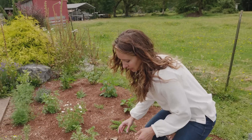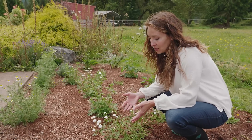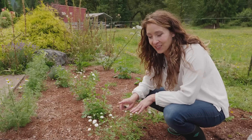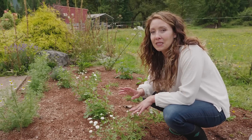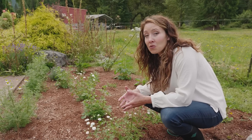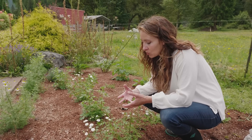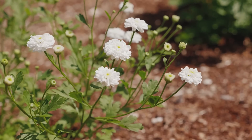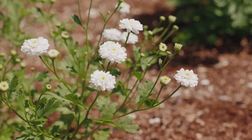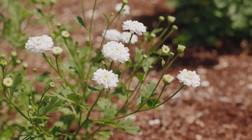Up next we have feverfew — not only is it great for medicinal use, but it's also really pretty. I harvested some of the blossoms from this yesterday, because if you harvest the blossoms in early to midsummer you'll almost double the amount of flowers you get, doubling your harvest. Feverfew — you use the blossoms and the leaves — and it's really well known for helping to aid in headache relief.